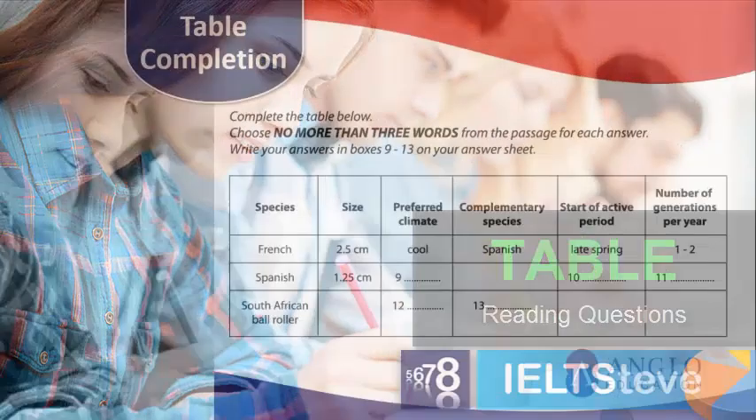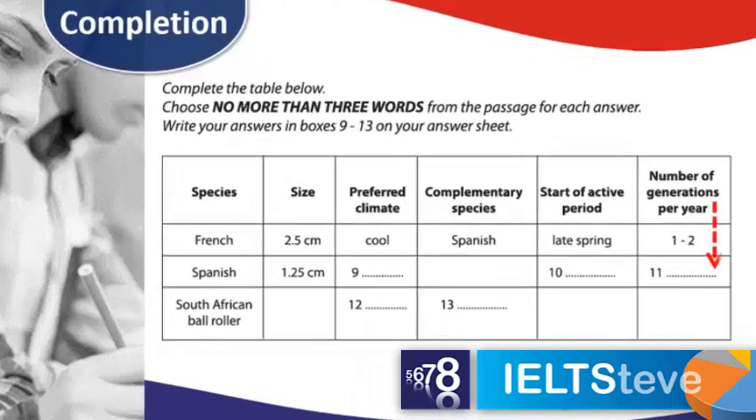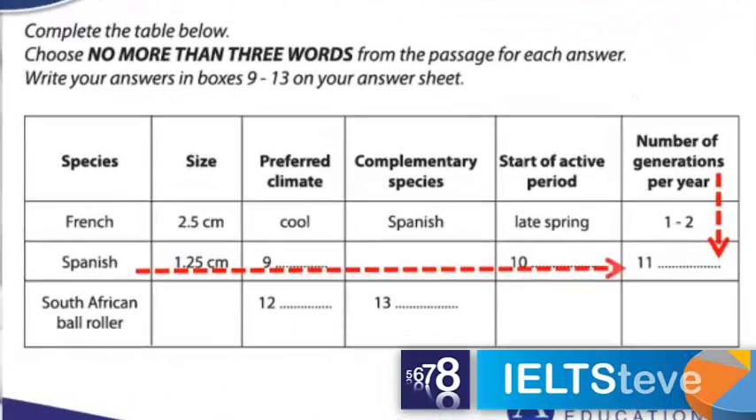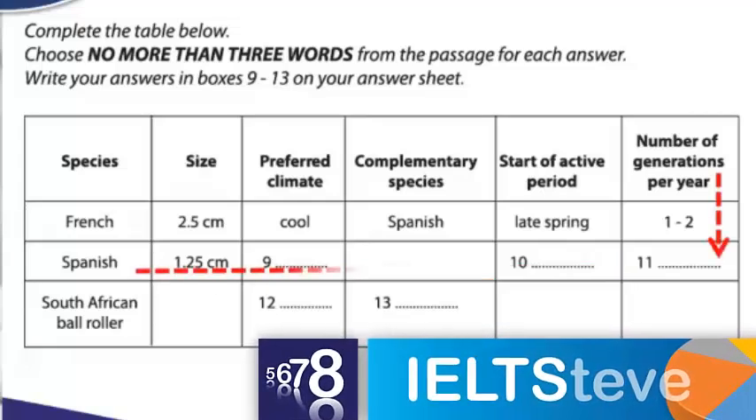With a table question it's usually pretty easy. With these types of questions we're going to be looking down and then across. There's lots of information in these types of questions, which is why it makes them relatively easy. For example, with number 11, we know that's going to be a number.